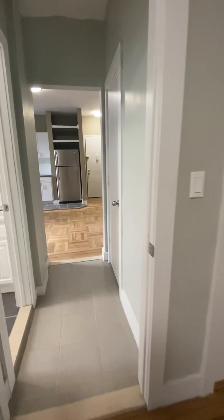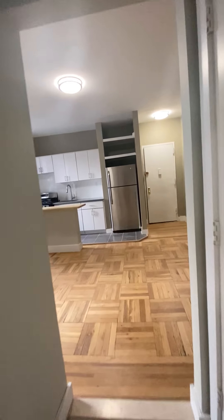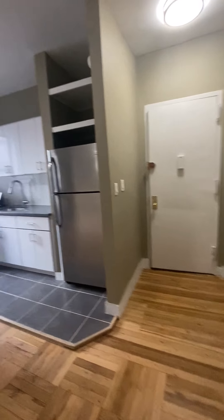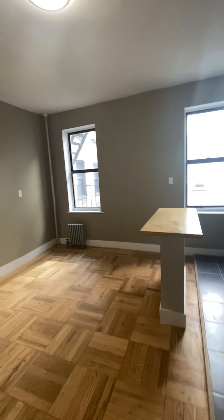The floors too — they were just sanded and glazed, so it's pretty new. I always love when they sand the floors because it kind of just adds a lot of value to the unit.